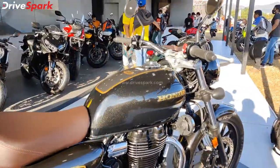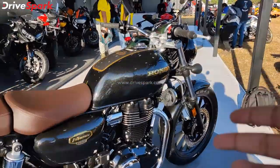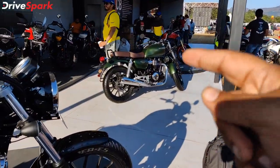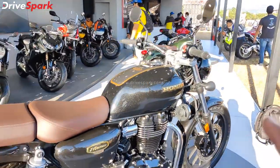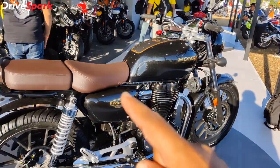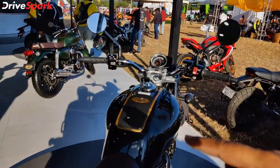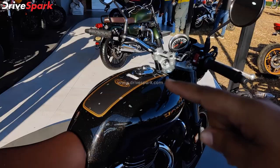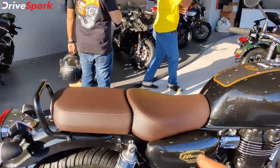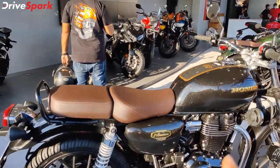The CB350 Anniversary Edition comes in a Gloss Equishes Black color with a contrasting front color. You have gold finishes and the anniversary edition badging. You have also got brown finished seats, which is an anniversary edition exclusive.